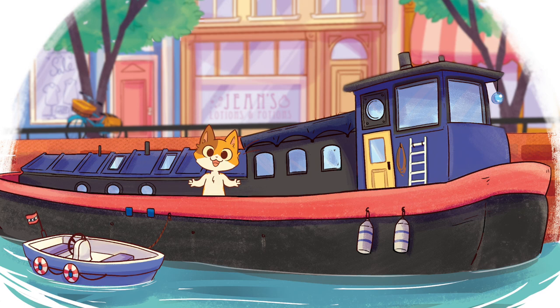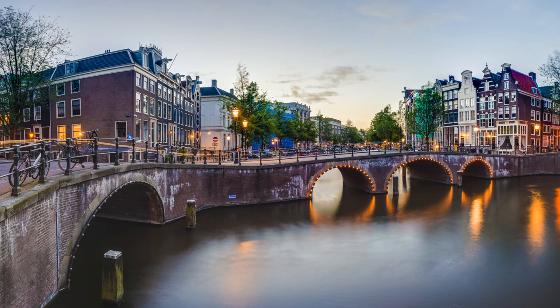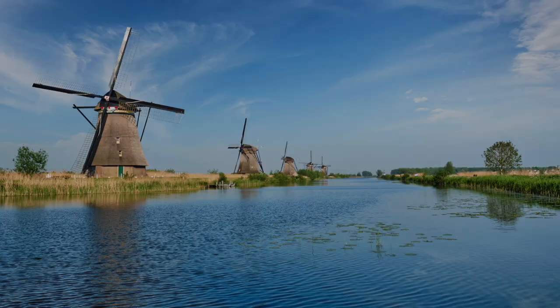Good day. Welcome to another edition of Kiki's Fun Facts. Today we're going to talk about the canals of Amsterdam, one of my favorite cities in the Netherlands.